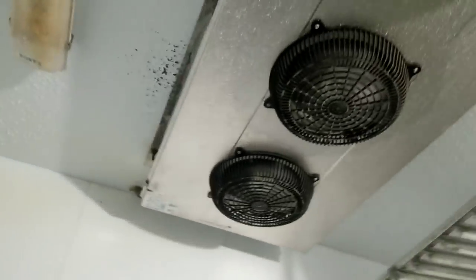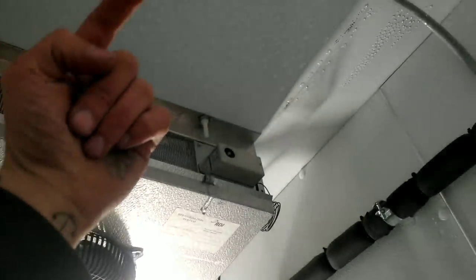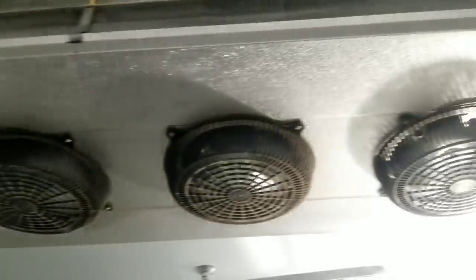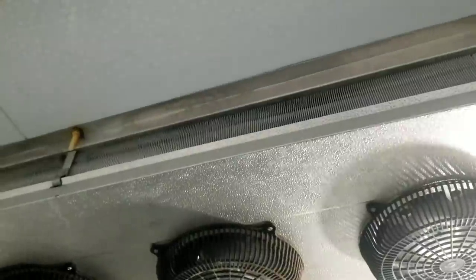I'm gonna get a better look here in a little bit. Just for those that don't know, air goes up into the evaporator, through the fans, and out this side. Alright guys, let me get some tools and a ladder and see what the deal is.